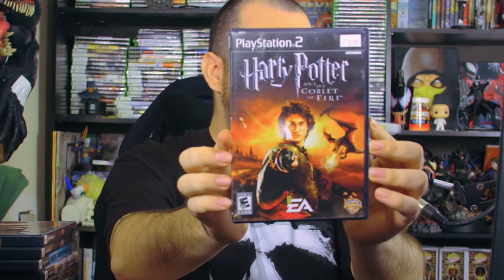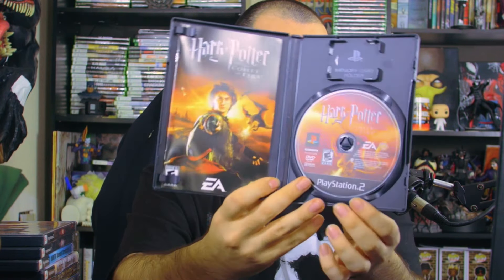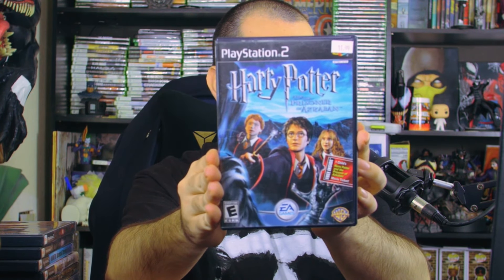Next up we have Harry Potter and the Goblet of Fire. There's actually a new Harry Potter game coming out which I'm very excited for — I don't think we've had one in the last ten years. I love the Harry Potter franchise. This one has the game manual inside. I also want to pick up the LEGO Harry Potter games.